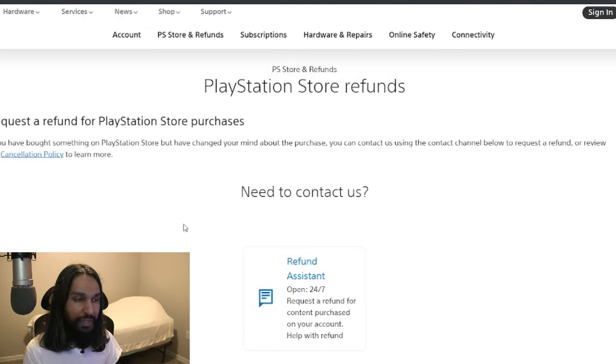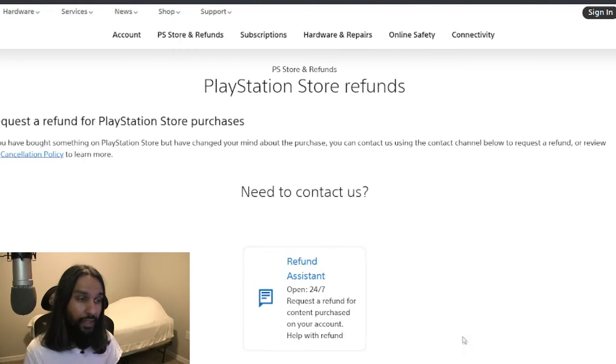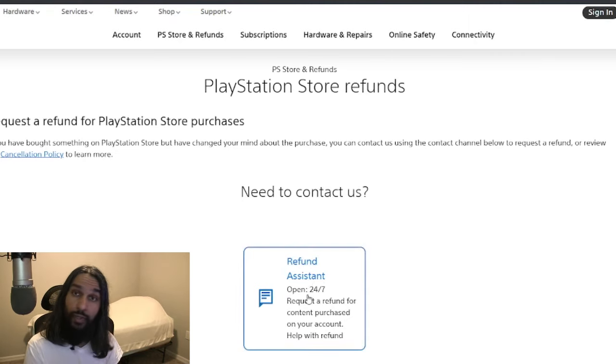One more option here now, and this is where we will be put in contact with them to get our refund. You can see it says down here: Need to Contact Us — Refund Assistant, open 24/7, request a refund for content purchased on your account. Basically, you're going to click on this, a new window will open up, and in that window you'll need to give them your information so they can pull up your account and you explain everything to them. It won't take too long after that for you to get your refund.